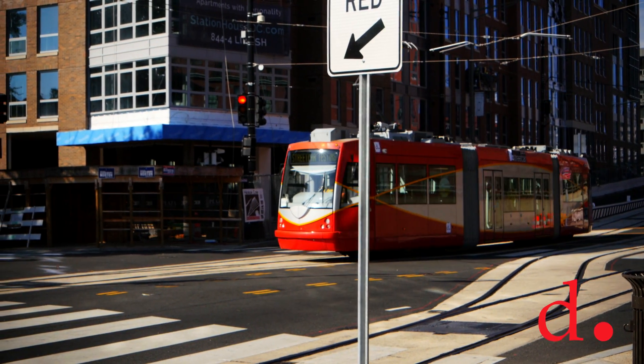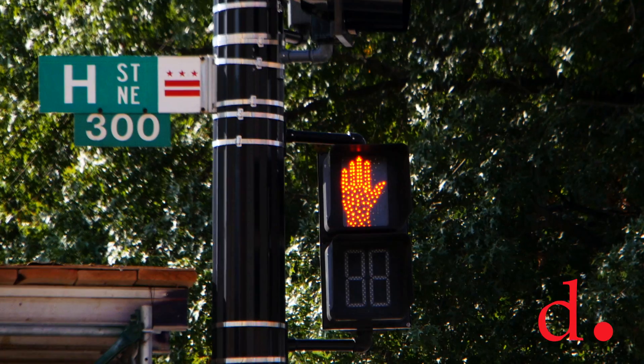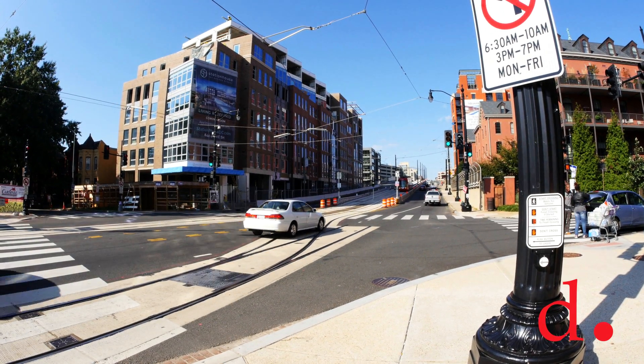There are certain intersections where we need the public to pay extra attention to the cross patterns. There are a couple of intersections where typically when you think that it's your turn to walk, it won't be your turn to walk. The one right behind me at 3rd and 8th is one of those intersections.